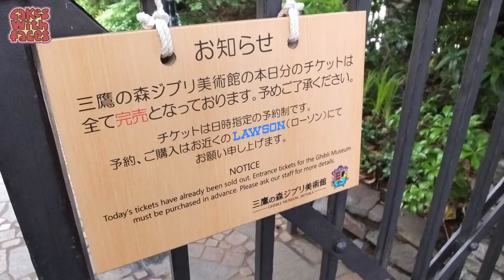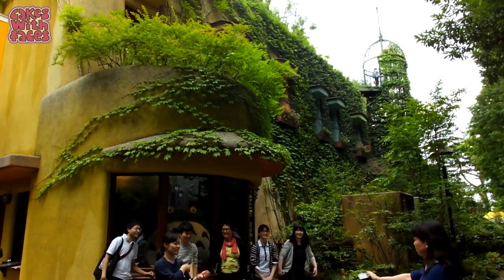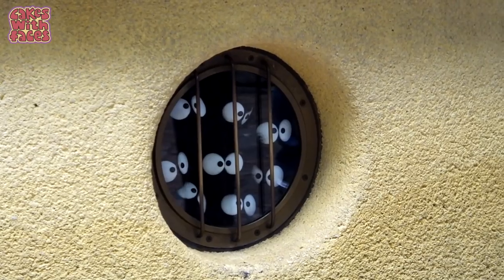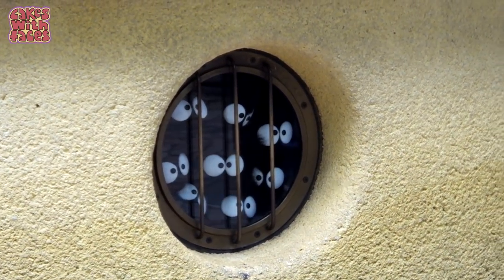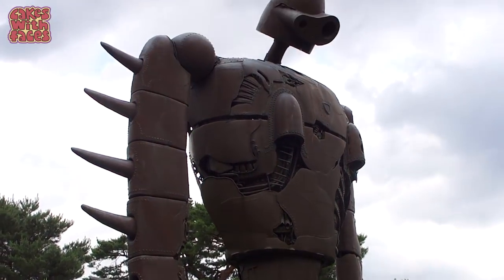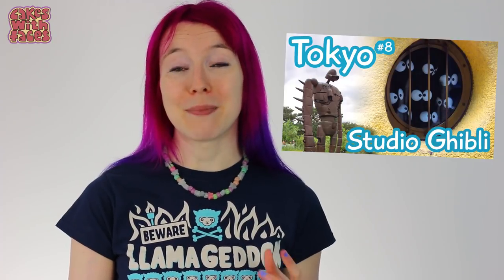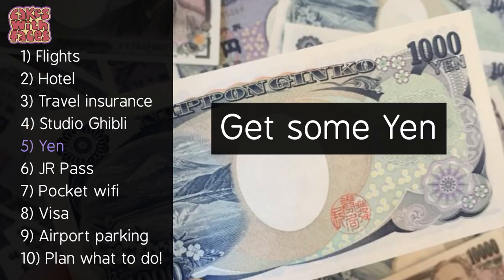Number four: Studio Ghibli. On to something more fun! If you want to go to the Studio Ghibli museum, book it as soon as you can — it does sell out every day. It's a really cute quirky place. I thought it would be like Disneyland but it's not like that at all; it's more like someone's quirky old house with lots of sketches and drawings to look at. If you like the Ghibli films you'll enjoy it. You're not allowed to film inside but you can see a bit more about it in my video.